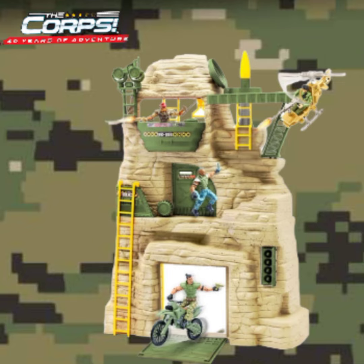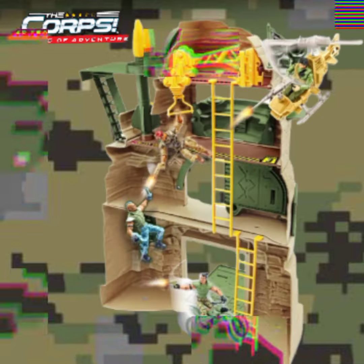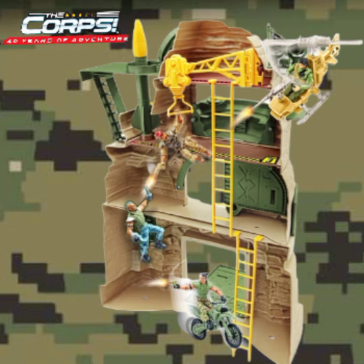This detailed playset comes with four action figures, a helicopter and a motorcycle for hours of imaginative play for kids of all ages. So get gung-ho with the CORE.